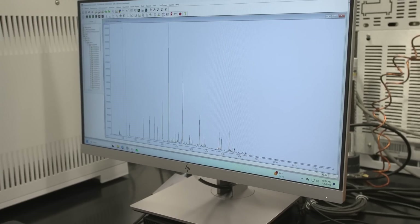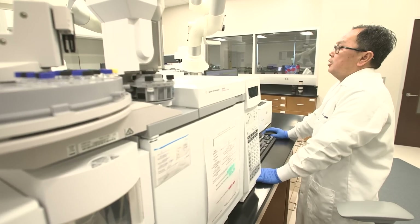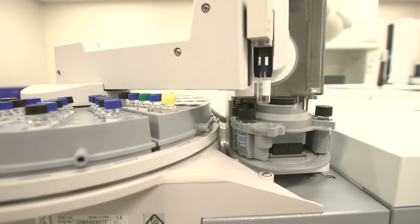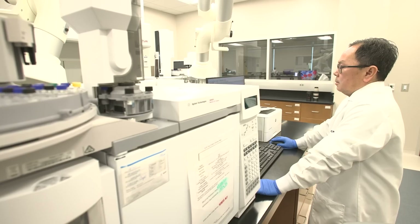My laboratory staff, we're really tasked with providing full-service forensic capabilities for the citizens of South Carolina, especially supporting the criminal justice system.